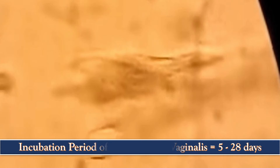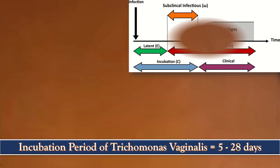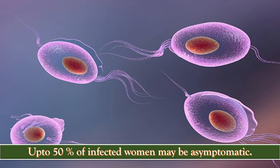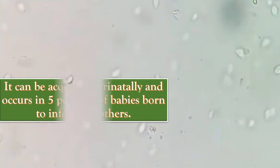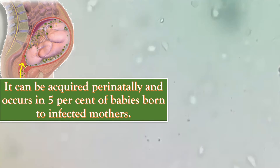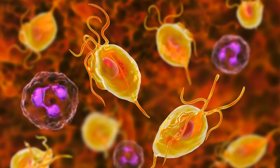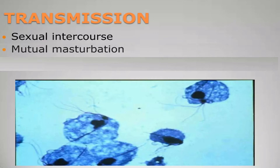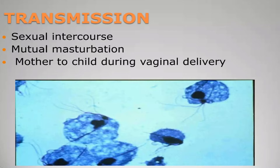The incubation period of Trichomonas vaginalis is 5 to 28 days. Up to 50% of infected women may be asymptomatic. It can be acquired perinatally and occurs in 5% of babies born to infected mothers. This infection requires treatment of an asymptomatic partner as well. Transmission is via sexual intercourse, mutual masturbation, and mother to child during vaginal delivery.